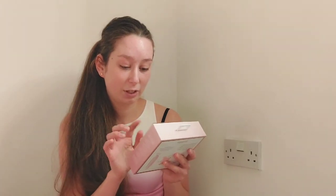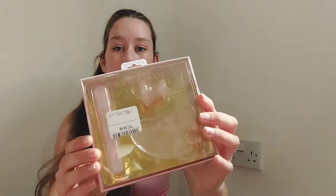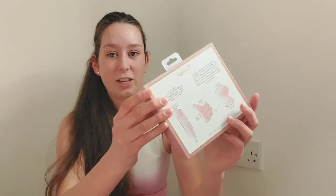Next I got another rose quartz set for myself, which I'm going to make a video about. It's a three-piece set that includes a flat gua sha stone, a massage font, and a face massager. It's really cute and this one was £9.99.